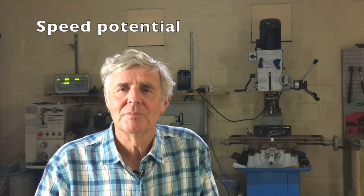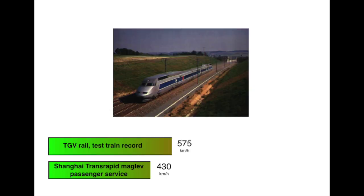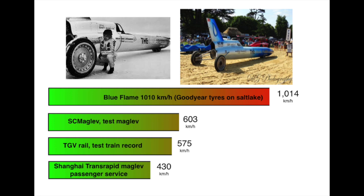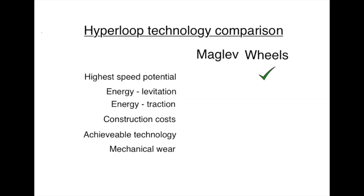Hyperloop needs to go really fast, so which technology is capable of the highest speeds? The Shanghai Transrapid maglev operates a passenger service at 430 km/h. The fastest conventional train is the TGV test train at 575 km/h. The Japanese SC maglev achieved 603 km/h, though it has never gone into passenger service. The Blue Flame rocket car in 1970 achieved 1,014 km/h using Goodyear pneumatic tires, and Thrust SSC reached 1,228 km/h — their ultimate speed was limited by the sound barrier, not their metal wheels. Wheels can perform reliably at double the maximum speed of the fastest maglev.